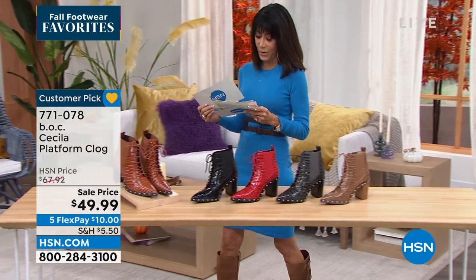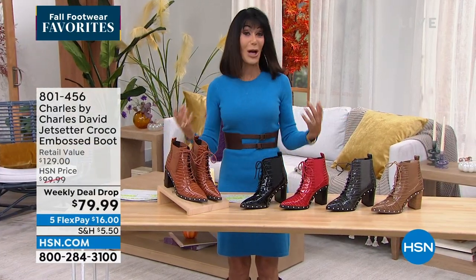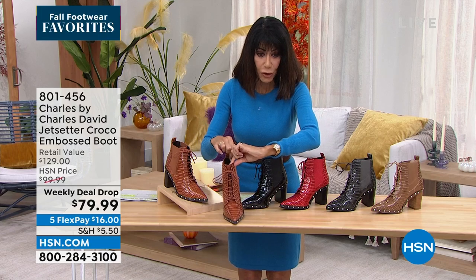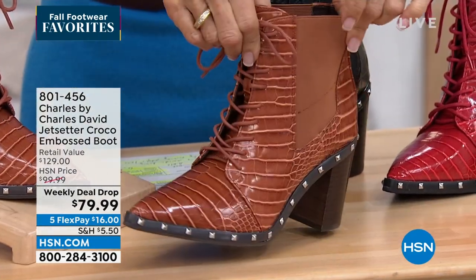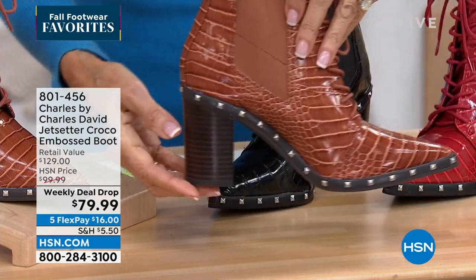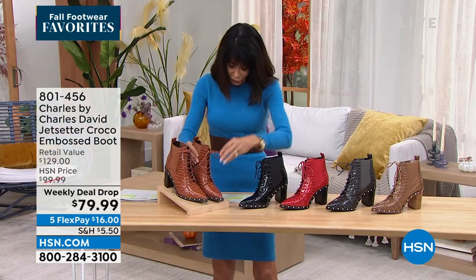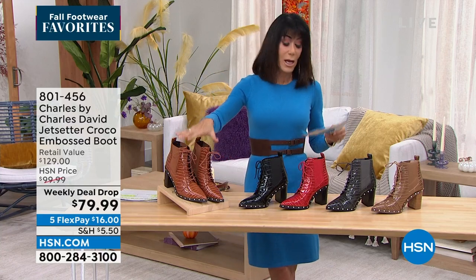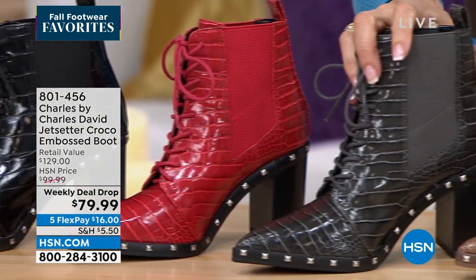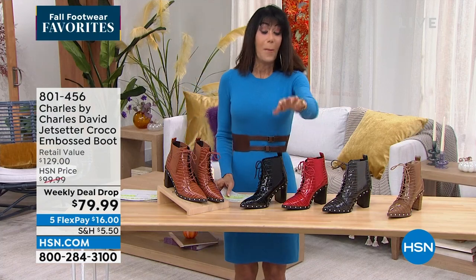Moving right into a weekly deal drop from Charles by Charles David — another high-end brand you find in all your top designer stores. This has been so crazy popular. Look at that big wide elastic gore, the military-style lace-up front, croco-inspired finish, and all those studs. A three-and-a-quarter-inch high block heel. Sizes six, six and a half through ten, eleven, twelve, medium width. Color choices: cognac, black, red, gray, and taupe.